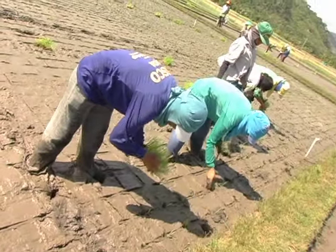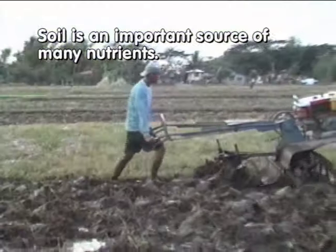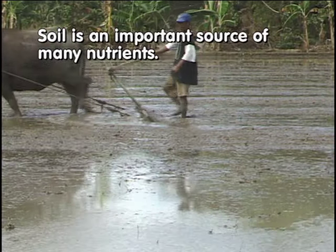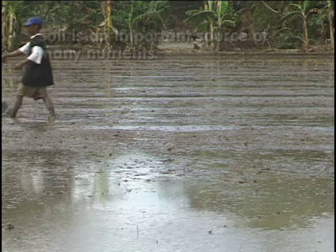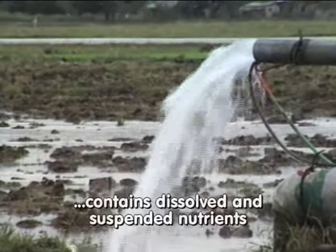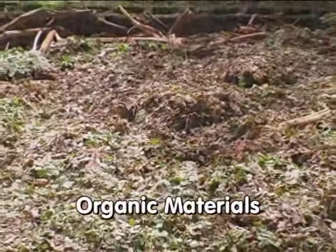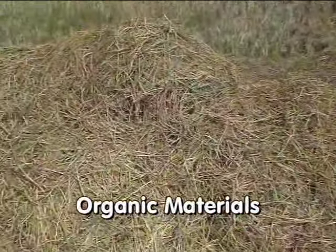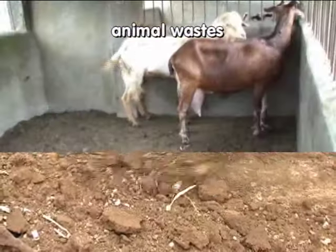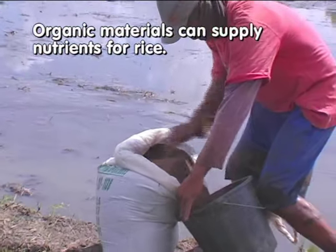Rice plants obtain nutrients from several sources. Soil is an important source of many nutrients; the minerals and organic matter in the soil serve as reservoirs from which plant-available nutrients are released. Irrigation water is also a source of nutrients, containing dissolved and suspended nutrients. Another source is organic materials.